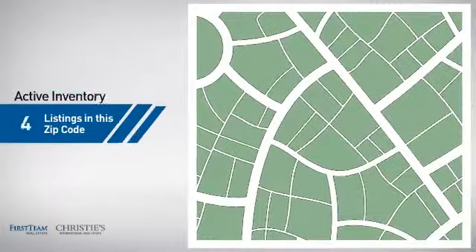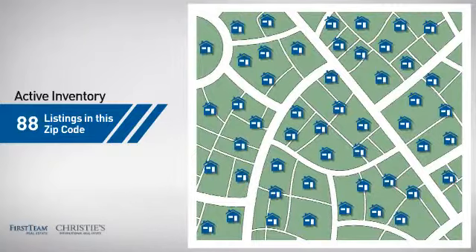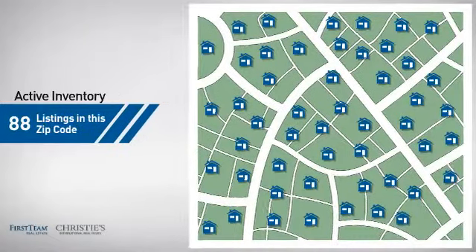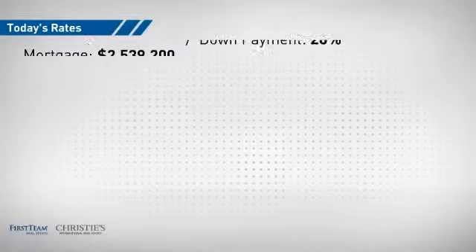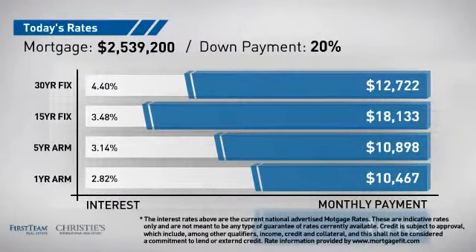Wondering how it stacks up against the competition? There are now just under 90 homes on the market within this zip code. If you're thinking about getting a mortgage for this property, you could be looking at these options with regards to current interest rates and monthly payments.